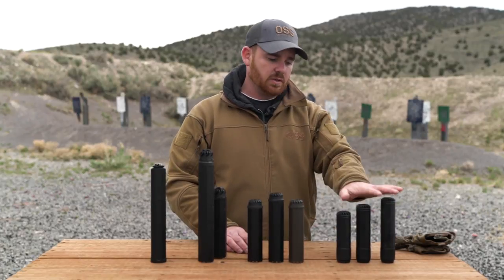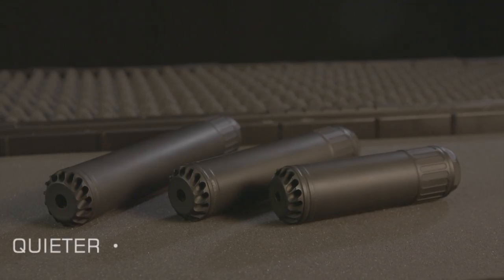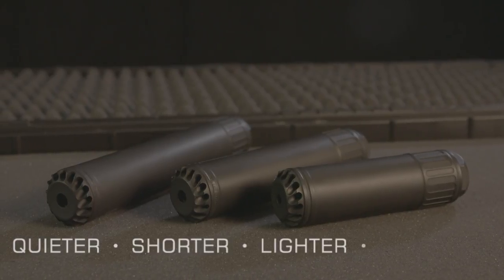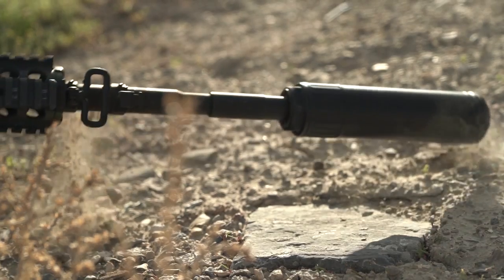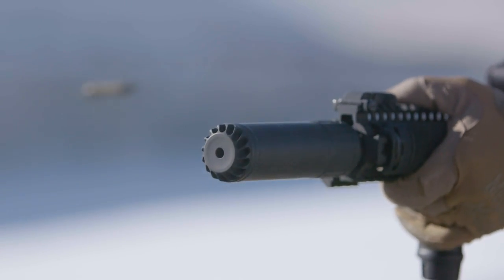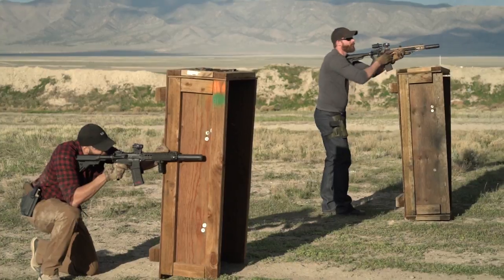These new QD suppressors are more simple, quieter, shorter, lighter, and stronger. They are more rugged and robust than previous models, and they are built with the same proven flow-through technology in a one-piece design that doesn't break the bank.